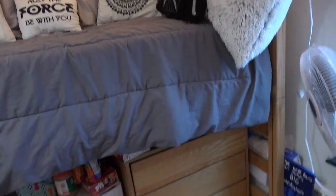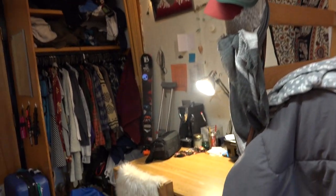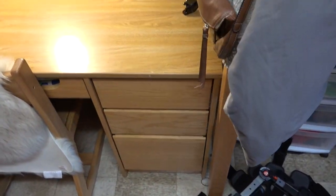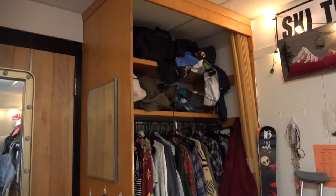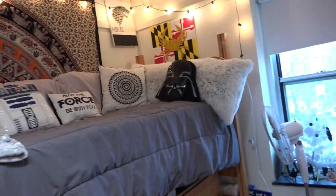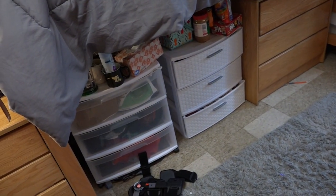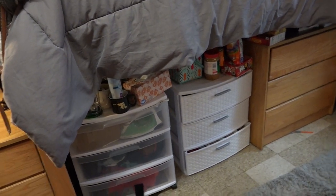An important thing about dorms: everything in this room that's wooden is provided by the school — your chair, your desk, your bed, and you get one little drawer. Obviously I don't have to provide my own closet, so they've got me covered there. For some extra storage, I also got some drawers just for my ski stuff and extra clothes to stay organized.